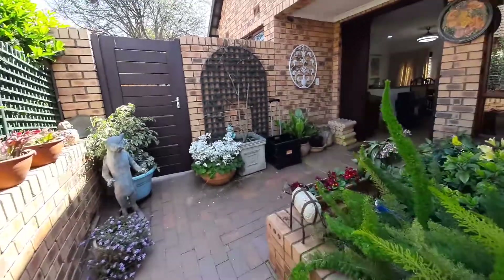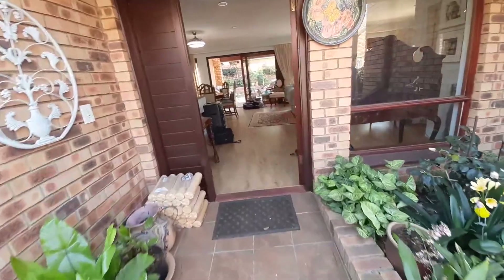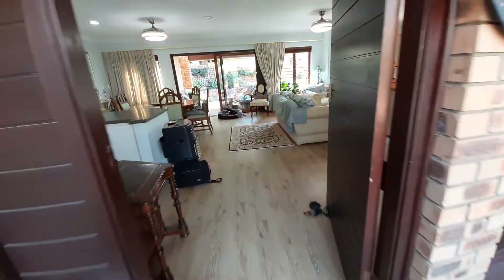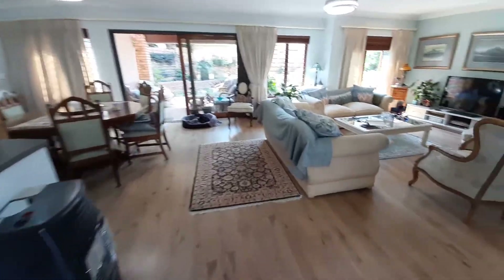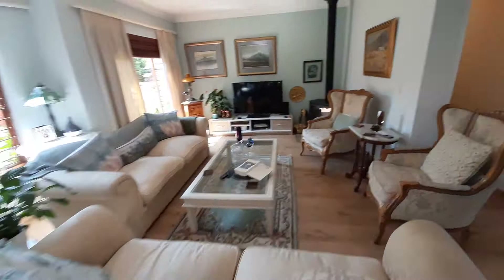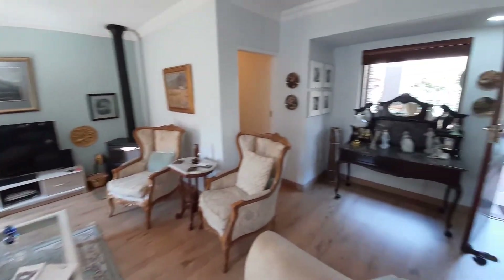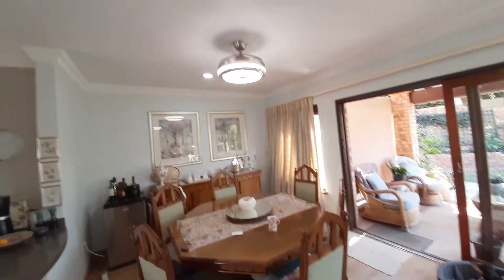Good morning and welcome to the best renovated unit in Highbrook Complex. Entrance, beautiful wooden floors, lovely lounge area, wood burner. This is a 106 square meter, beautifully renovated unit with a dining area.